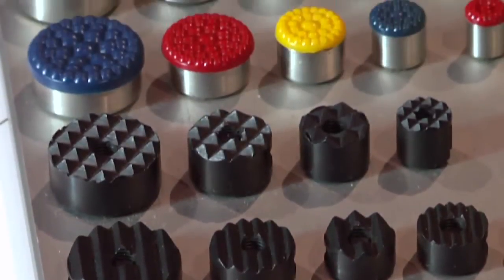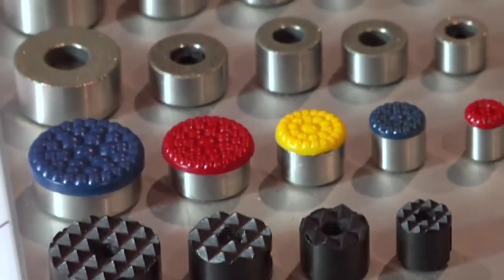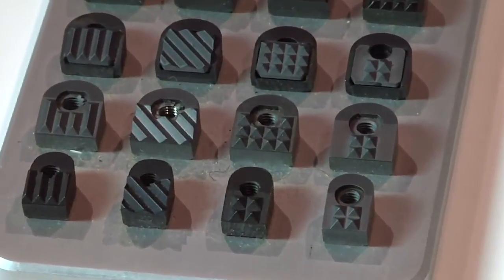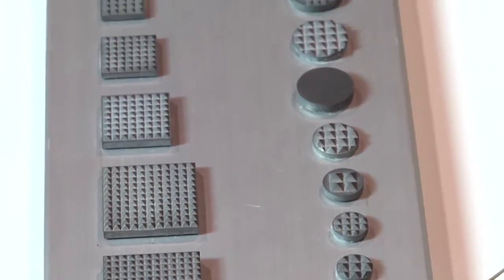We also offer a wide variety of work holding and positioning components, all designed to promote higher productivity through faster speeds and feeds. These replaceable wear surfaces extend the life of expensive jigs, fixtures, jaws, and clamping mechanisms.